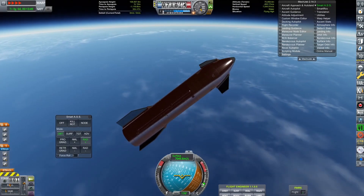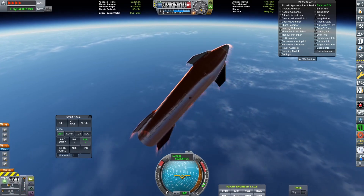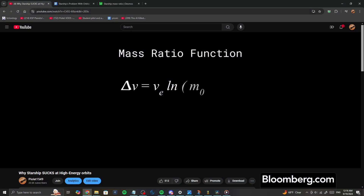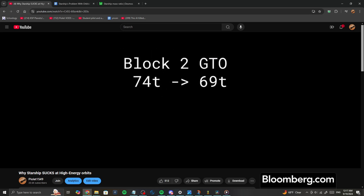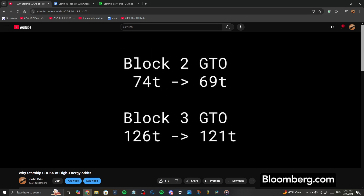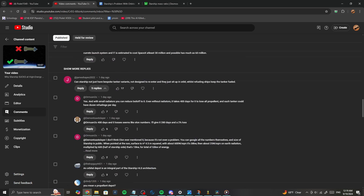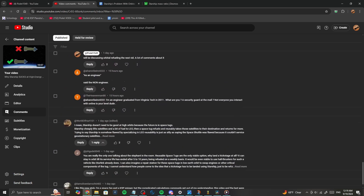Before we get started, I want to very quickly comment on why I'm making this video in the first place. I recently released a video talking about how poorly Starship performs when delivering payloads to high energy orbits, GTO specifically. In that video, I mentioned several changes SpaceX could and probably will implement to increase Starship's payload capacity to these orbits, chiefly stretching the ship and adding a kickstage. When I read the comments on that video, I started to notice a theme.